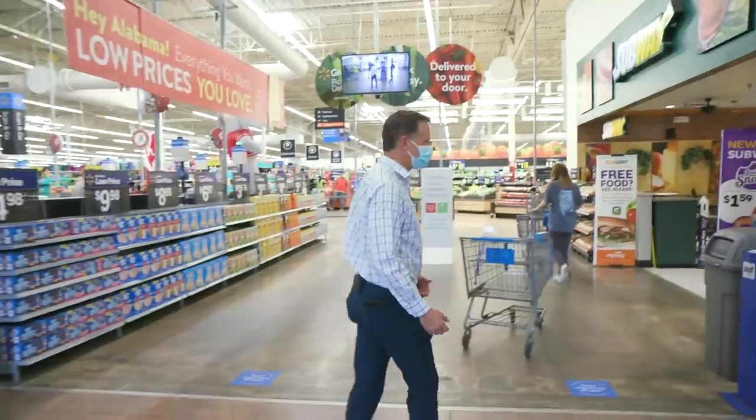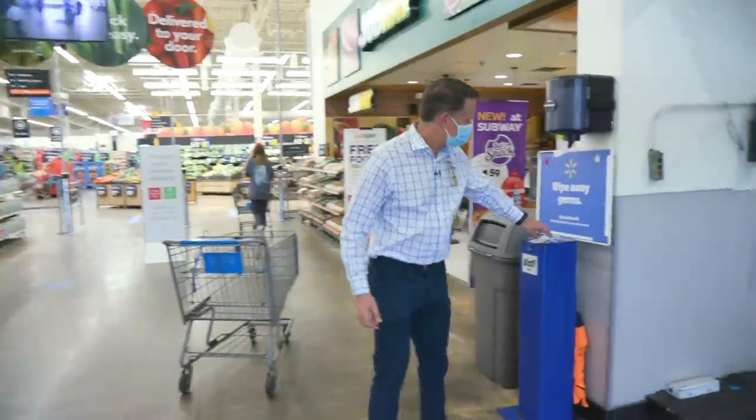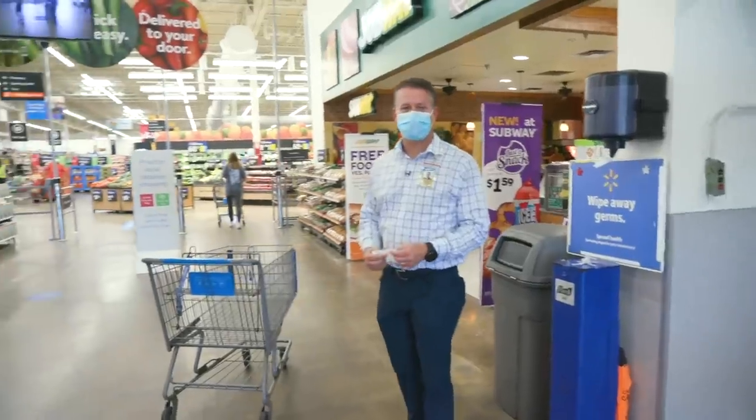When you're in the store, we do have wipes available for all the carts. This way you can grab one of these and clean the handle off before you get shopping.